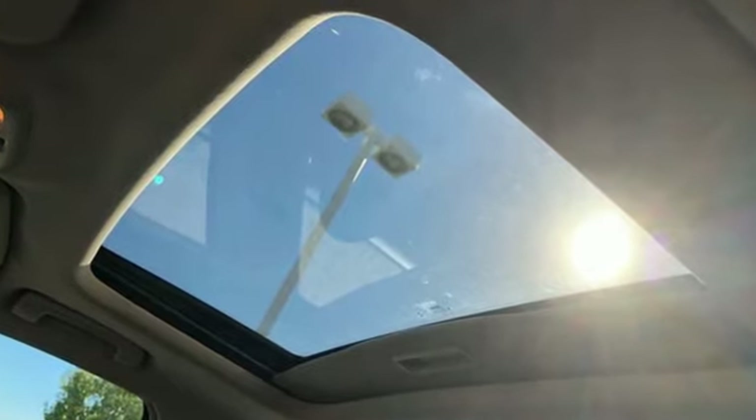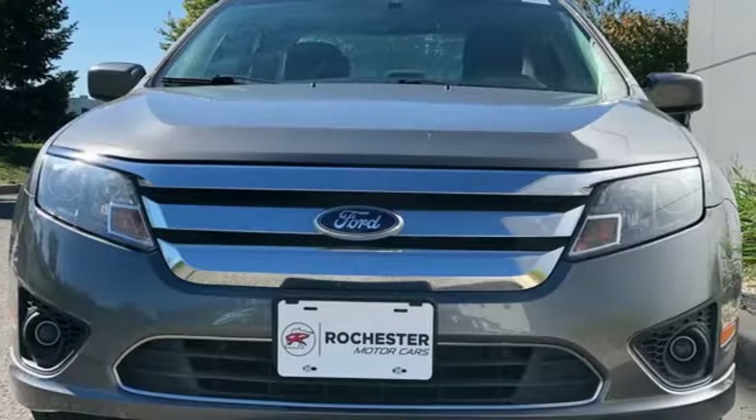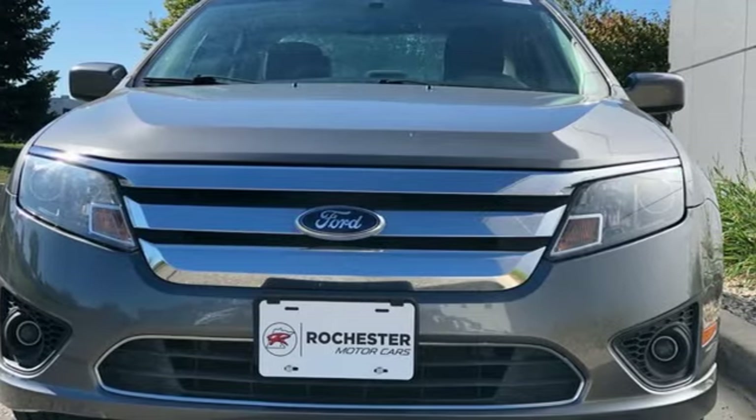They say a journey of a thousand miles begins with one step. In this case, it begins with a test drive. Start your next adventure today!